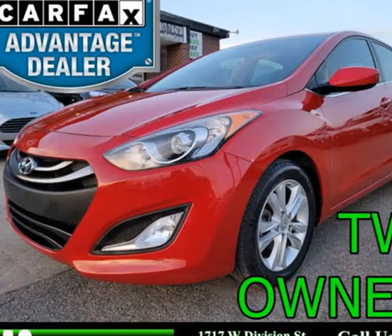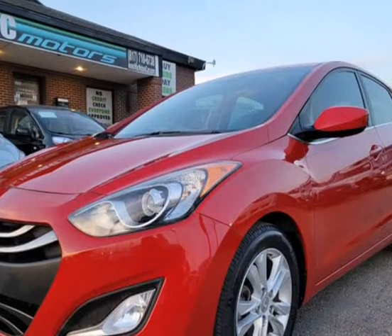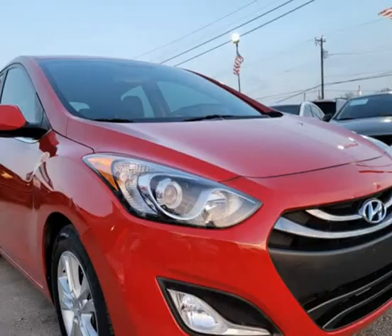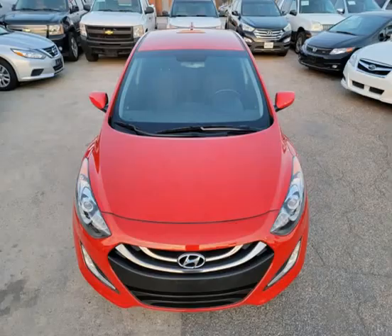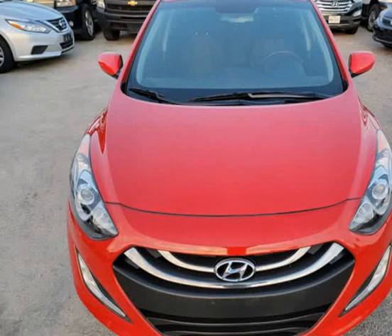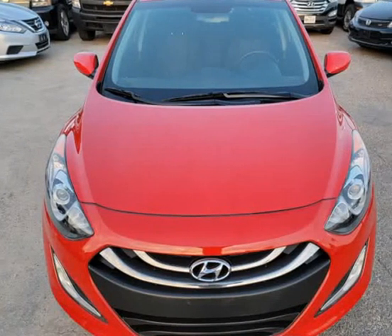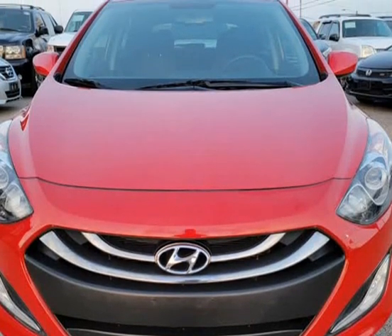This 2013 Hyundai Elantra GT is brought to you by Mac Motors. Mac Motors offers in-house financing if you meet the requirements. You are also welcome to bring in outside financing from a credit union or bank of your choice. Click on the link for details or go to www.macmotorscars.com/finance.